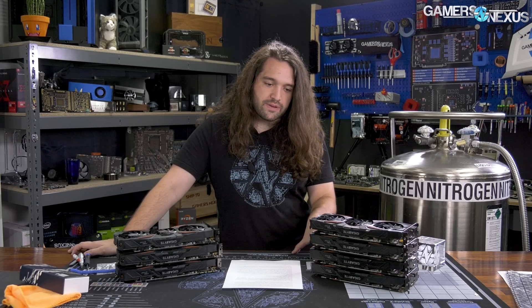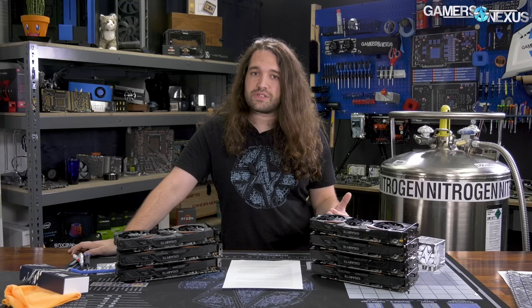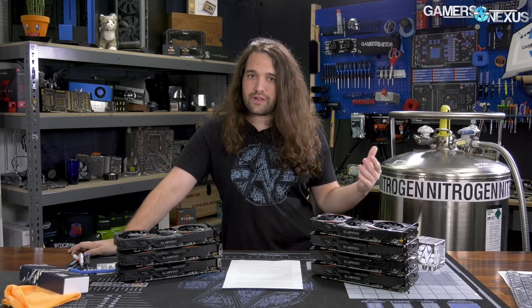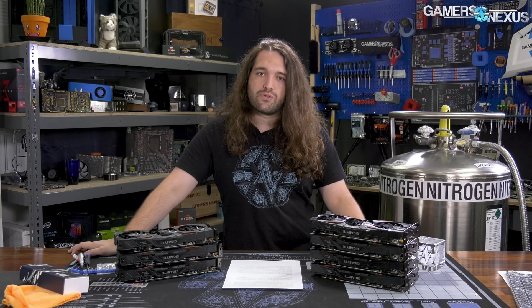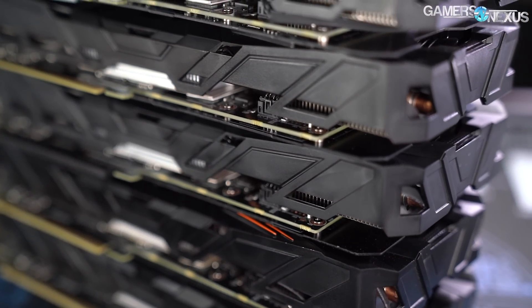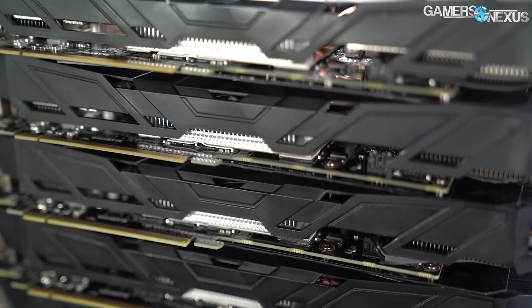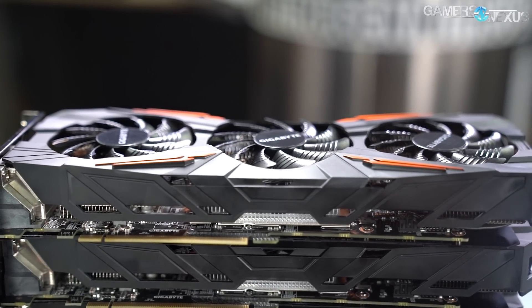For overclocking, we raised all fan speeds to 100%, got the cards to about the same temperature — plus or minus one degree Celsius — and overclocked until instability. We then ensured that the overclock would hold for about four hours through an overnight or daytime test. This is more strict than our review guidelines, where we just needed the overclock to hold for the duration of the review. It gives a more realistic look at what a user might actually sustain for an overclock.